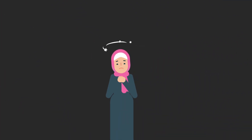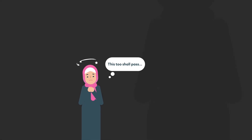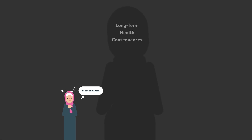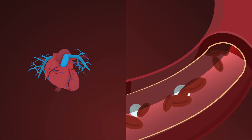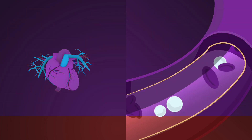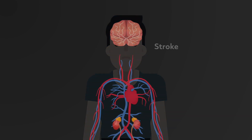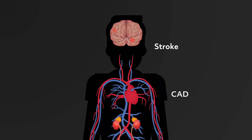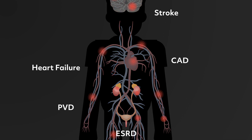While the short-term effects of hypertension may not seem harmful, hypertension can actually cause very serious health implications if left untreated. Over time, high blood pressure will cause strain to your heart and blood vessels, leading to many health concerns. Studies have shown a strong link between high blood pressure and cardiovascular diseases, such as stroke, coronary artery disease, heart failure, peripheral vascular disease, and end-stage renal disease.